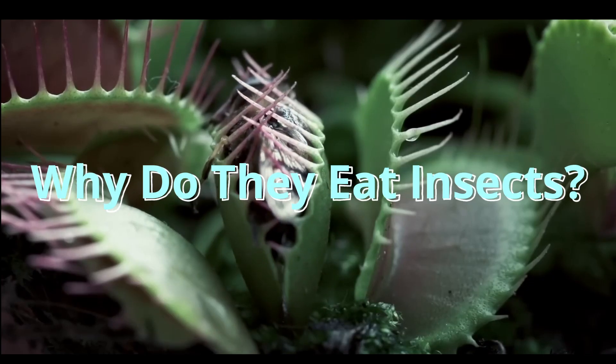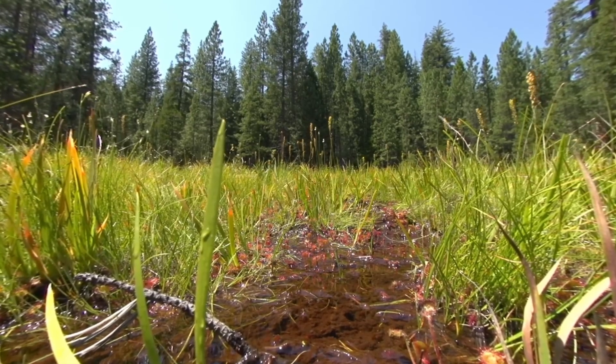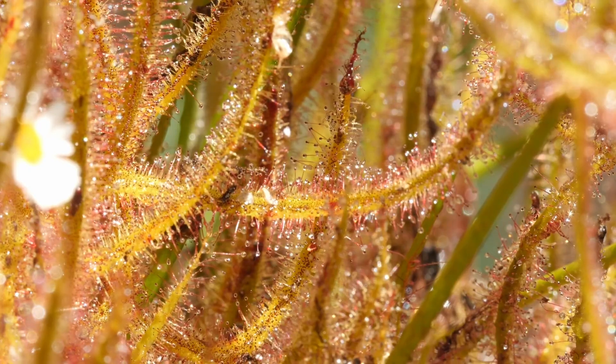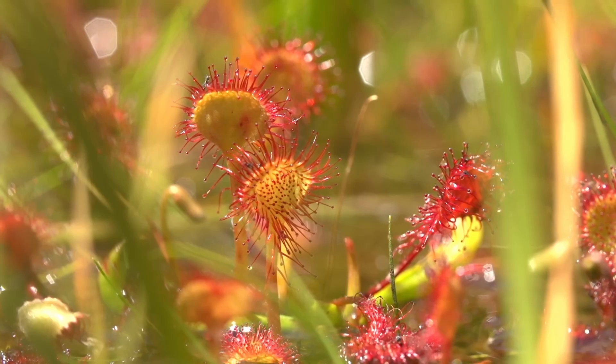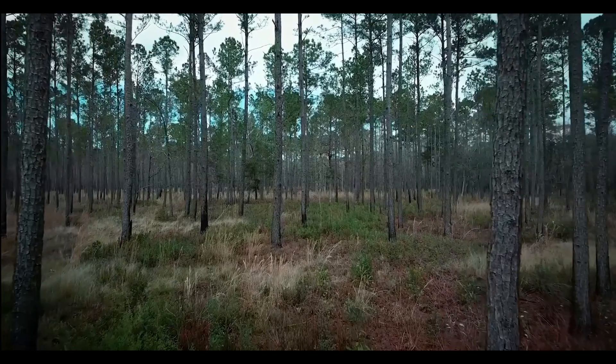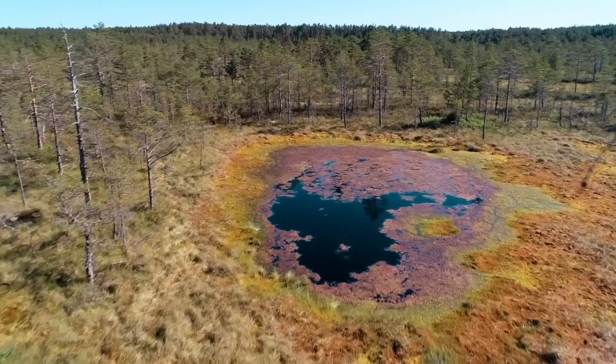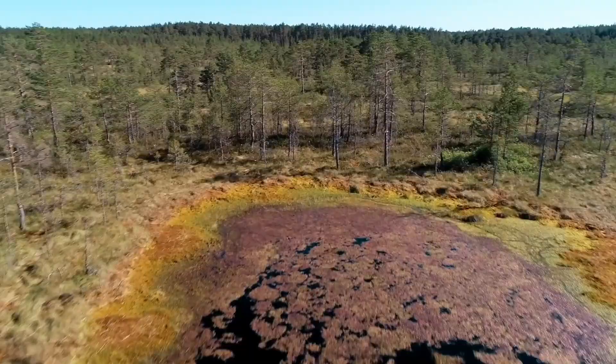Why do they eat insects? Most plants get nutrients from the soil, but these bug-eaters grow in places where the soil is poor, like swamps or sandy ground. They're missing something important: nitrogen, which helps them grow. So instead of using roots to eat, they use clever traps to catch bugs and get their nutrients from them.